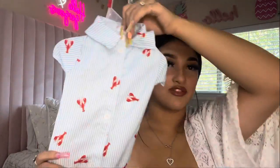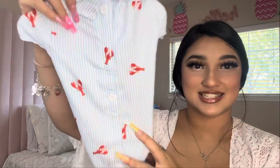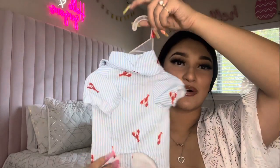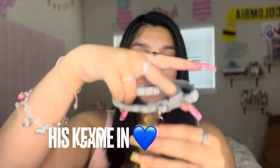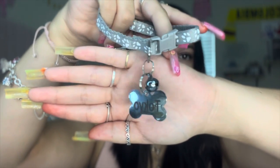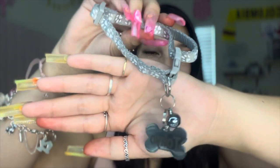I also got him from Ross this lobster button-up shirt for $5 — it is so cute! And this is how the collar looks — it says Tokyo with his little bell. Oh my god, it looks so cute.